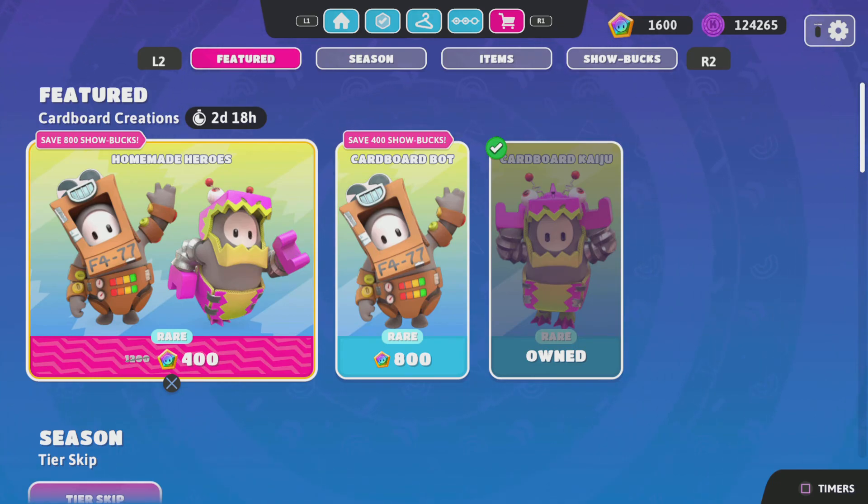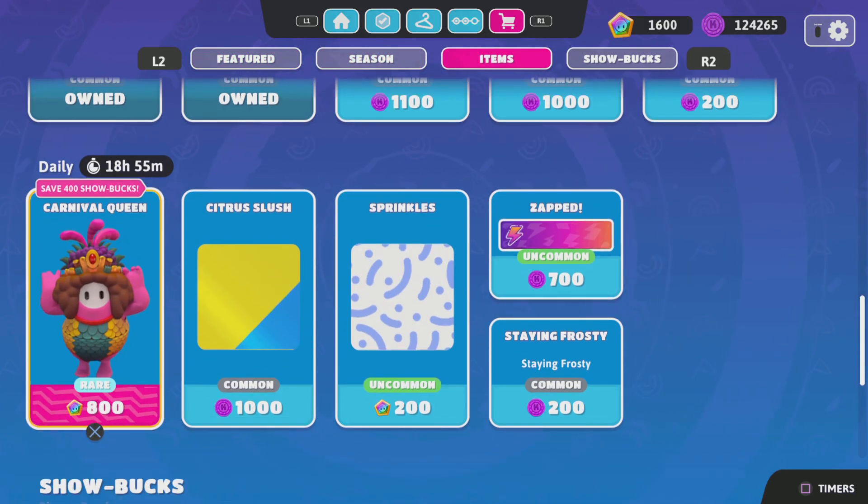So yeah, that is today's item shop. I'm hoping you enjoyed. Make sure to like, comment, and subscribe. I'll see you guys tomorrow morning. Bye.